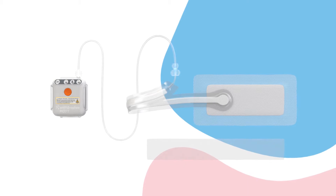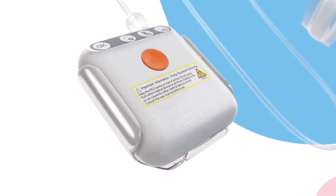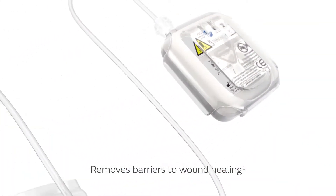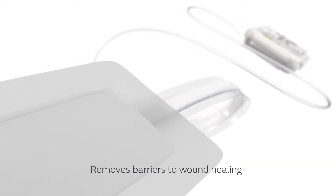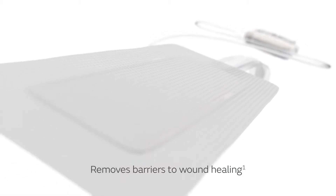This system helps you get closer to zero barriers to wound healing. It may remove barriers to wound healing via removal of low to moderate levels of exudate and infectious materials when compared to standard of care across a range of surgical specialties, stalled, and chronic wounds.